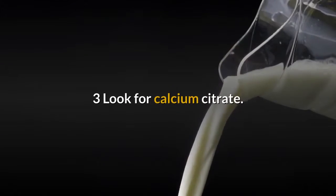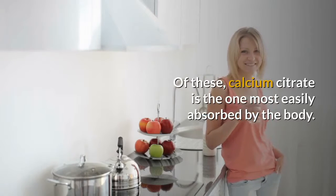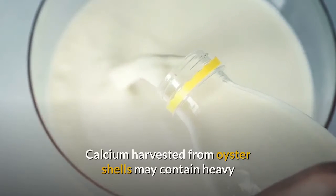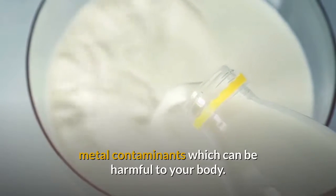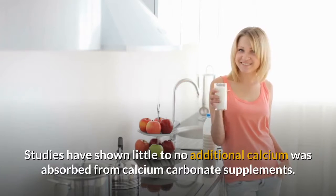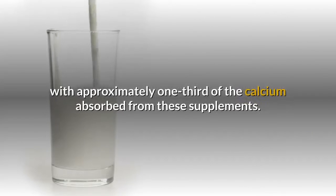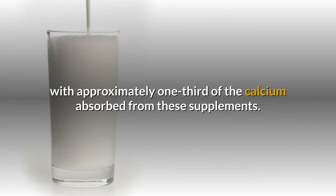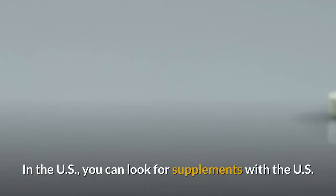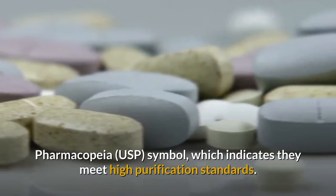Look for calcium citrate. There are several different types of calcium supplements available. Of these, calcium citrate is the one most easily absorbed by the body. Calcium harvested from oyster shells may contain heavy metal contaminants which can be harmful. You should also avoid calcium carbonate, as studies have shown little to no additional calcium was absorbed from those supplements. Calcium phosphate is only slightly better, with approximately one-third of the calcium absorbed. To avoid damaging contaminants, make sure any supplements you take have been purified. In the US, look for supplements with the US Pharmacopeia symbol, which indicates they meet high purification standards.